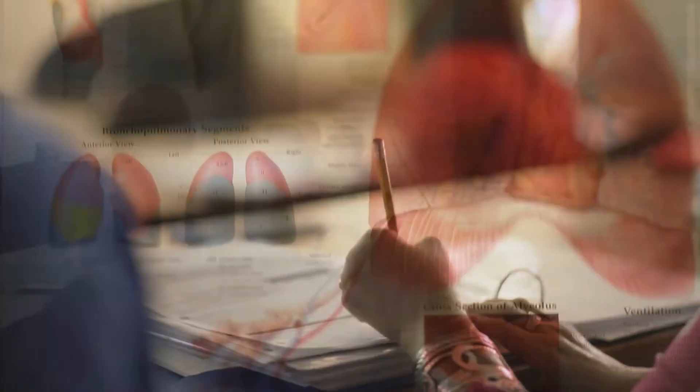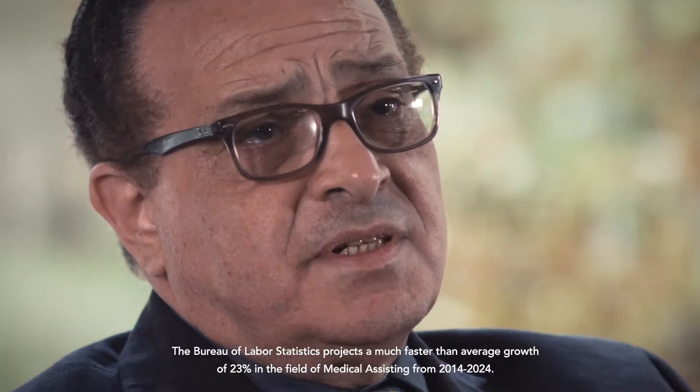Typically, medical assistants are trained to fit anywhere in the doctor's office. However, sometimes they have the chance to work in rural hospitals and also urgent care centers. Earning this degree is very important for anybody who is interested in the medical assistant field, because there is high demand in the market for the profession at this time.